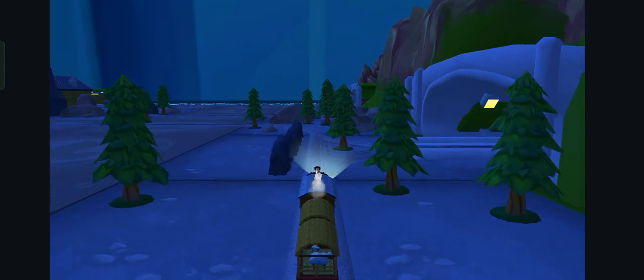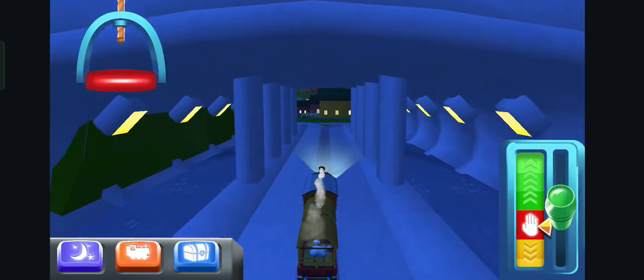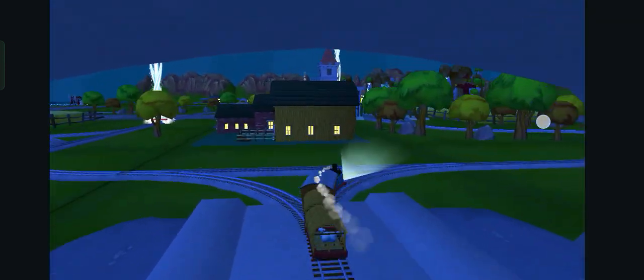Next stop, Tidmouth Sheds! Right leads to Knapford Station — Knapford Station is just ahead.